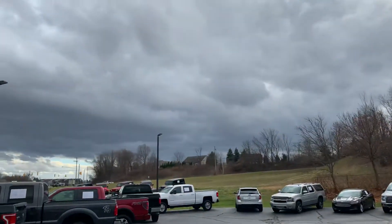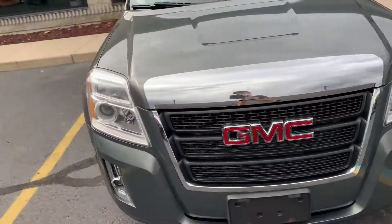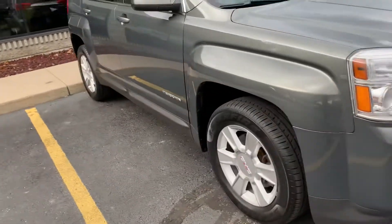Ladies and gentlemen, we got a storm brewing — the storm is here! 2013 GMC Terrain SLE2, front wheel drive.